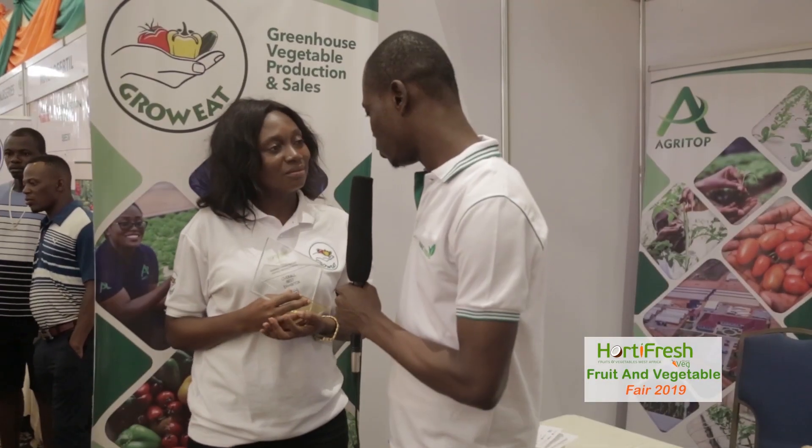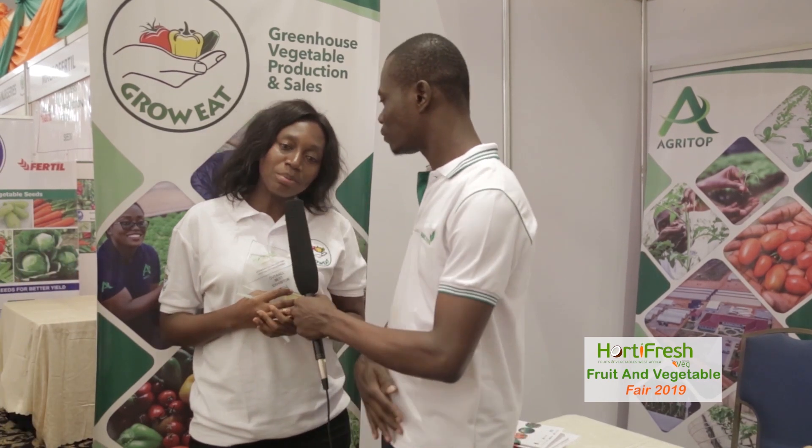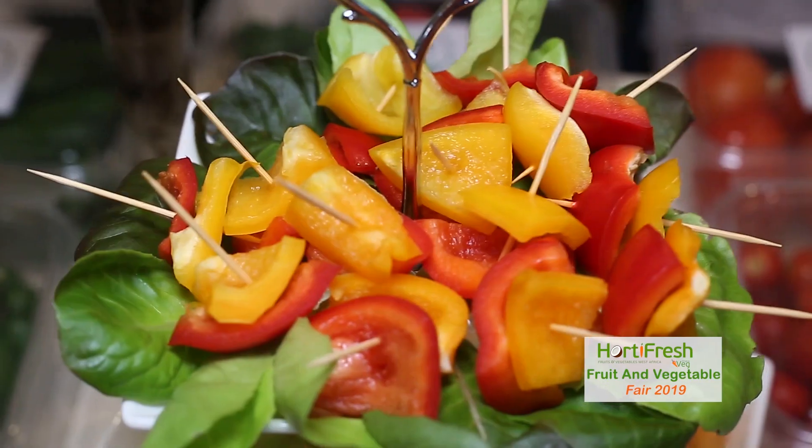Agritop is into vegetable production, and we make sure the vegetables we produce are of good quality. The water we use in our production is tested — we take samples to the lab to ensure there are no pathogens, and we treat it if needed. We are also very particular about chemicals. We train to ensure that the chemicals we use leave no residues in our produce. We look out for the PHI — the pre-harvest interval — of every chemical being used.